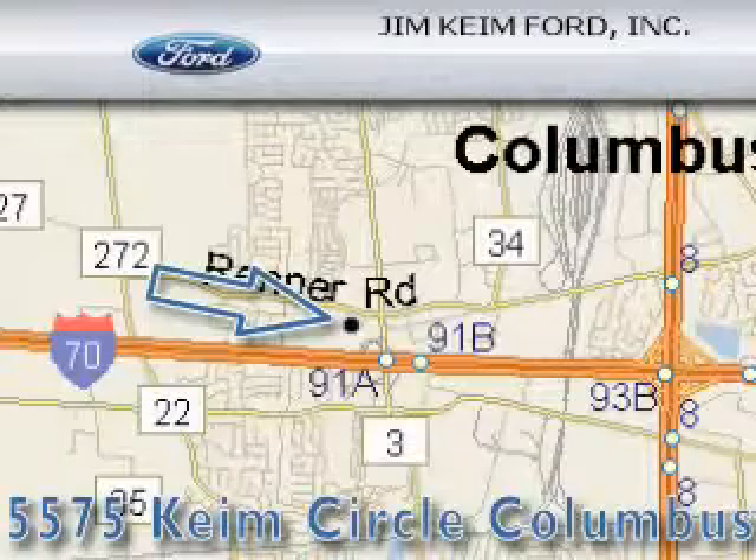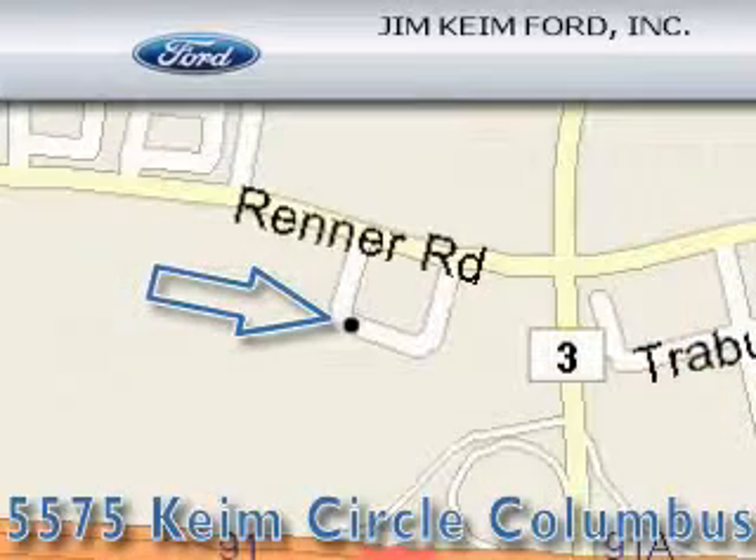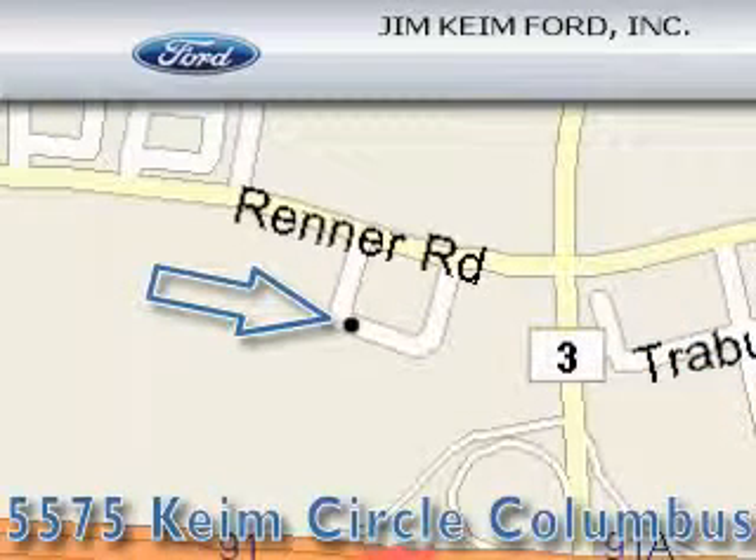Jim Keim Ford is located at 5575 Keim Circle in Columbus. Our goal is to exceed all of your expectations to ensure that you'll return for future visits.